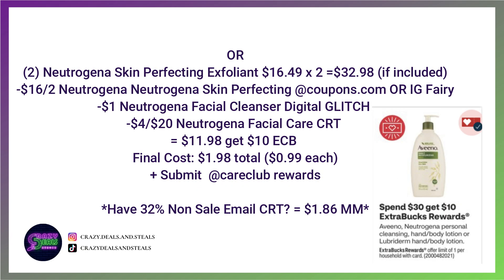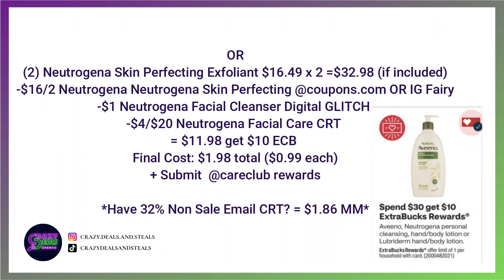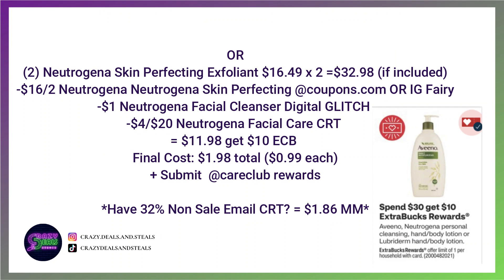Another option for the Spend $30 deal — if these items are included, I won't know until Sunday morning — we're going to grab two of the Neutrogena Skin Perfecting Exfoliants at $16.49 each, bringing us to $32.98. Use a $16 off two printable coupon from coupons.com, or order from IG Ferry. This glitches with a $1 digital coupon, and you can also stack a $4 off $20 Neutrogena Facial Care CRT. We're going to pay $12, get back $10 — final cost is $1 each. We're also submitting for Care Club; I already cashed out and got a Target gift card, and it didn't take hardly any receipts to get it.